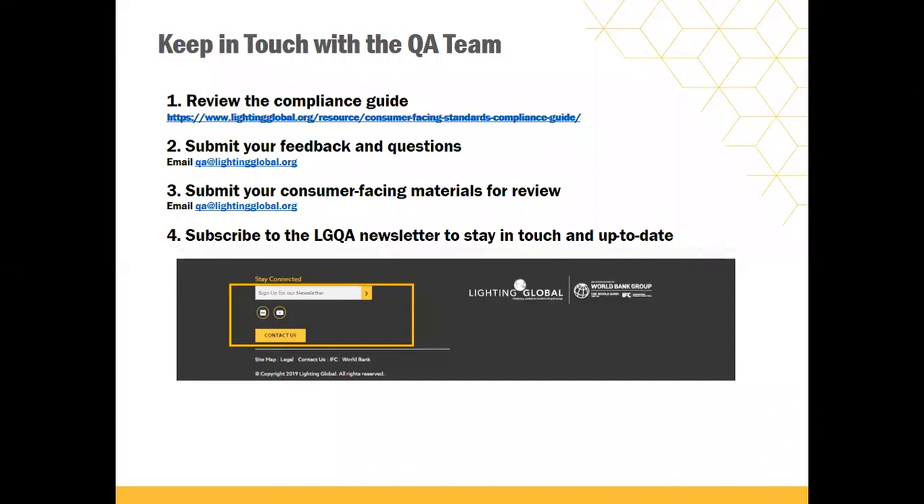You can stay in touch with the Lighting Global QA team by subscribing to our newsletter. Go to the Lighting Global website and at the bottom of the webpage there should be a box where you can enter your contact information and subscribe. You would need to select that you are interested in receiving news and updates on quality assurance. The Lighting Global Quality Standards are currently being considered by the International Electrotechnical Commission (IEC) for adoption. We have some changes specifically to the reporting requirements related to solar home system kits under consideration. In the next week or two, we're planning to issue a summary of these changes and are interested in getting feedback from you and people throughout the industry.